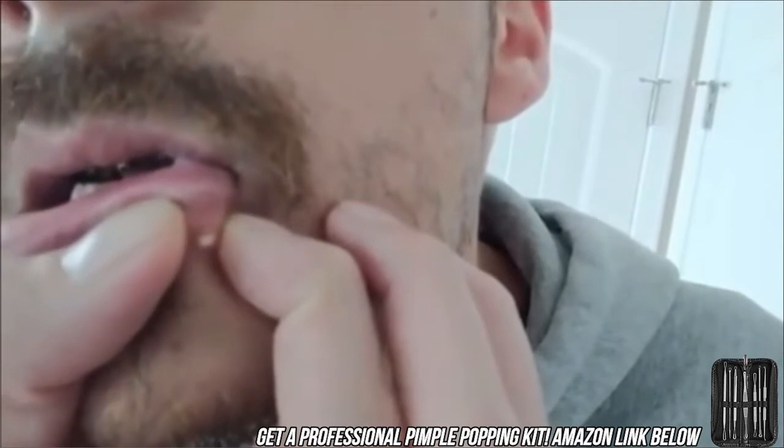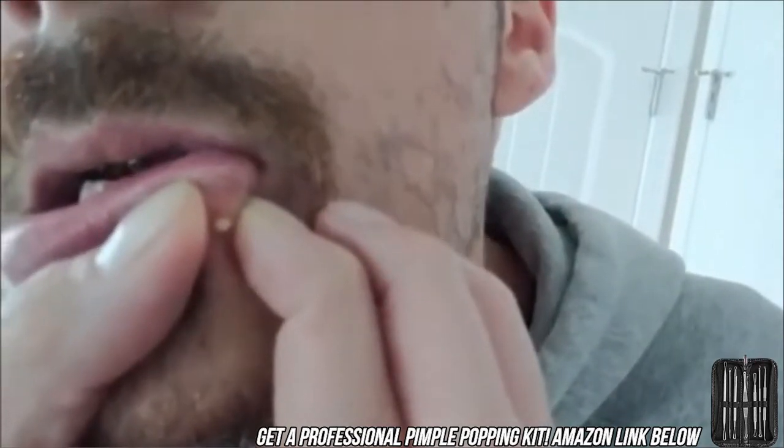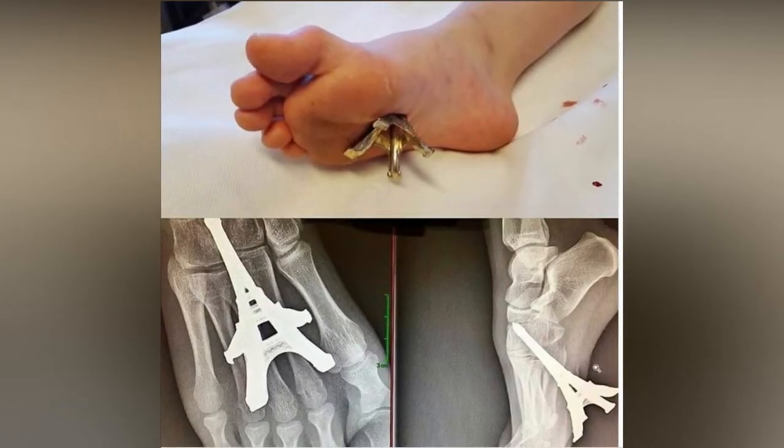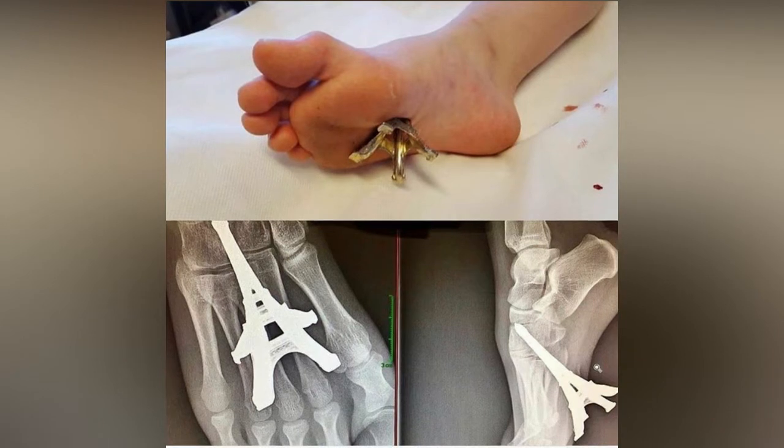This guy waited a week to finally pop this infected pimple. Meanwhile, this tourist stepped on a souvenir they bought from the Statue of Liberty. Ouch!